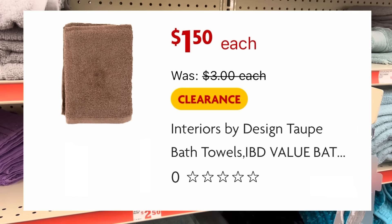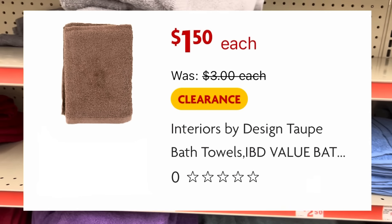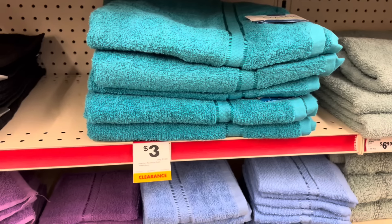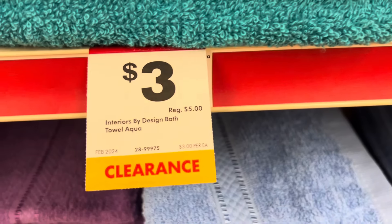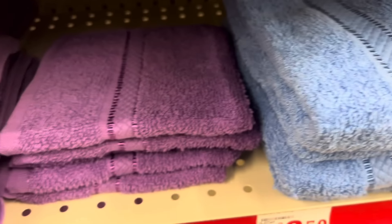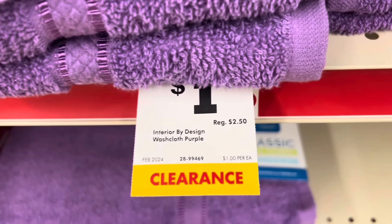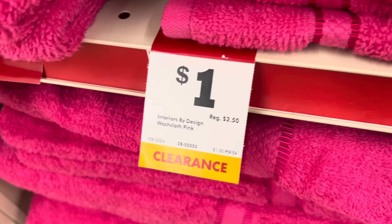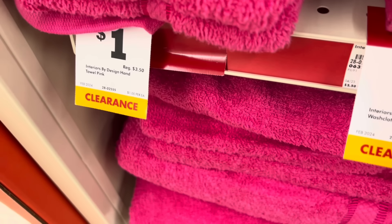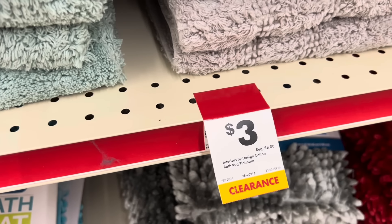But just in case your store does have them, definitely be on the lookout for those. Also, another store I was in recently had their bath towels tagged. I didn't have time that day to go through all of them, but here is a little clip of what that store had to offer. If you have a Family Dollar near you, I would definitely suggest going in and checking out their bath towels right now, especially if that is something you need in your household.